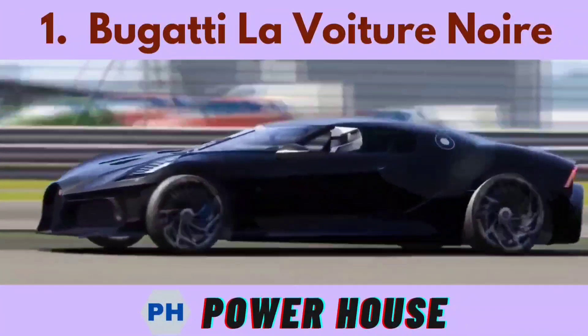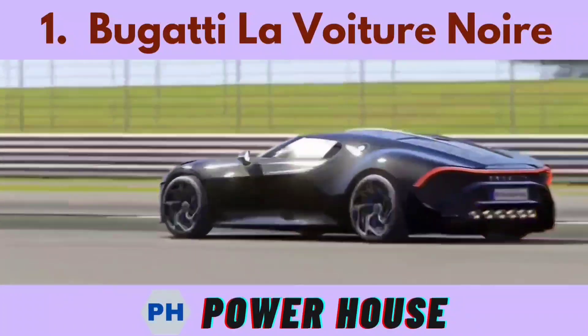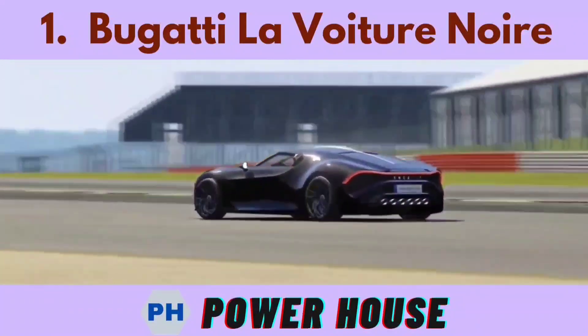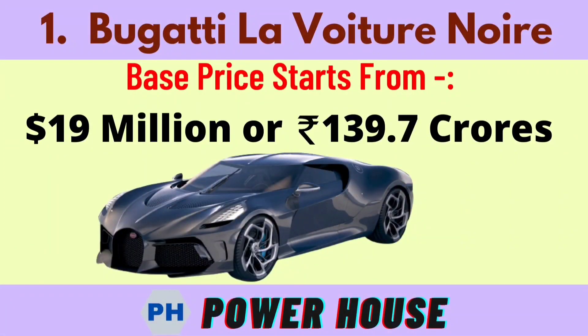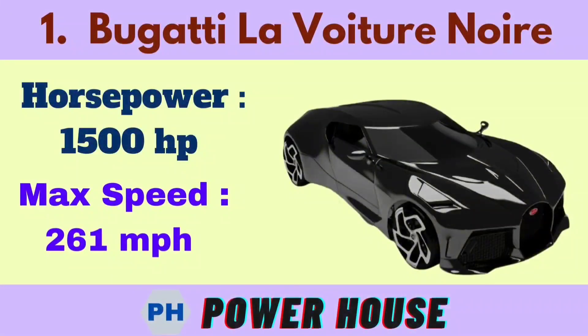Number 1 is the Bugatti. The base price starts from 19 million dollars or 139.7 crore rupees. Its horsepower is 1500 hp and its maximum speed is 261 miles per hour.